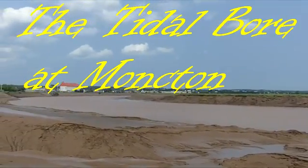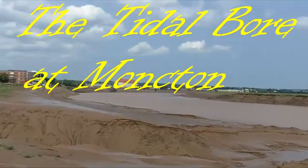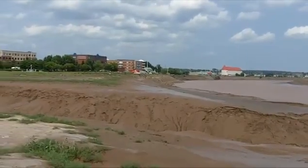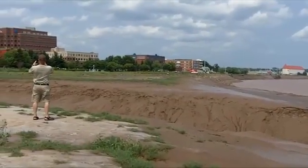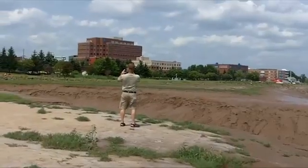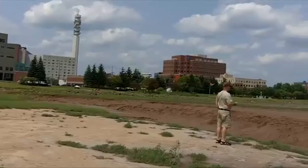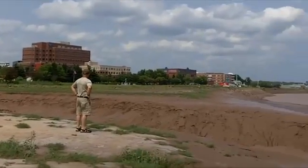We're in New Brunswick, Canada, in the city of Moncton, which is about 17 miles from the Bay of Fundy near the Hopewell Rock location. This is the Petticodiac River, which many folks around here also call the Chocolate River because it's so muddy and it looks like chocolate.